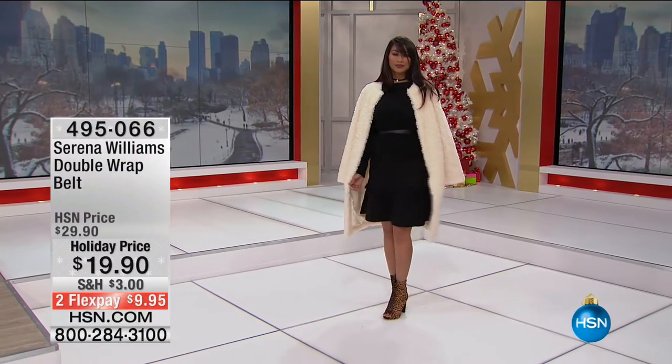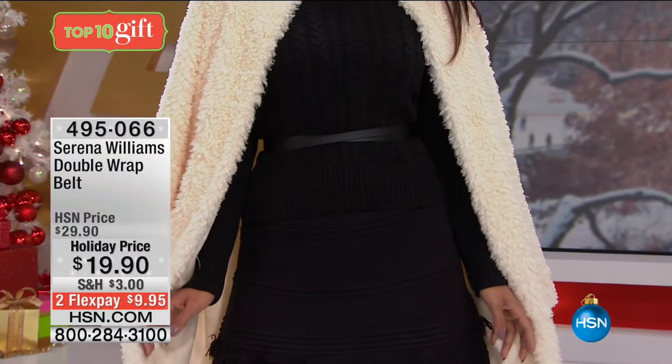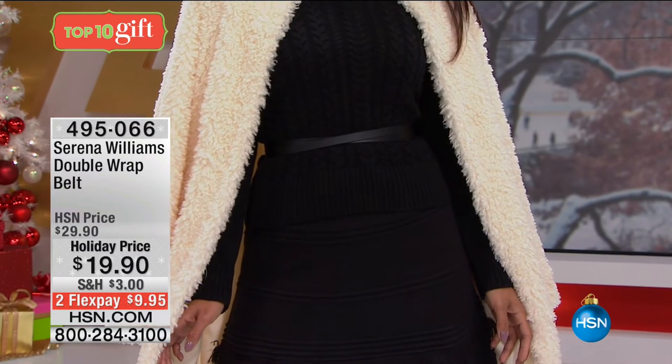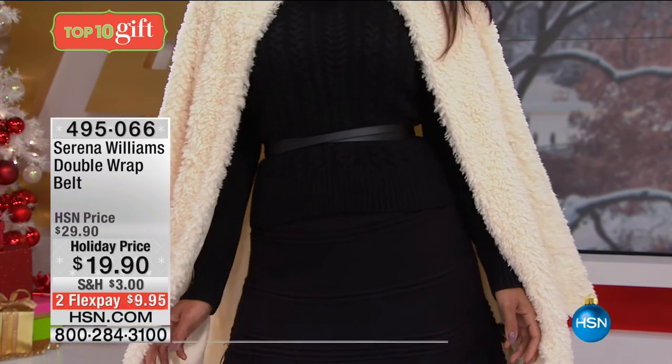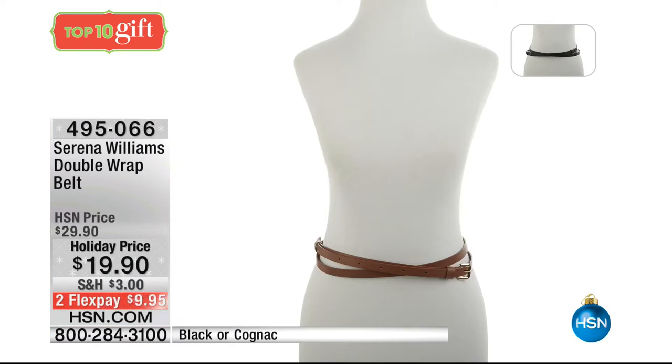I want to remind you about the belt — again, it's four different sizes: extra small, small, medium, large, extra large, 1X, and 2X/3X. Those are the four sizes. We've got it available in black and cognac today. Item number 495-066, under $20. Everyone pretty much needs a belt like this.